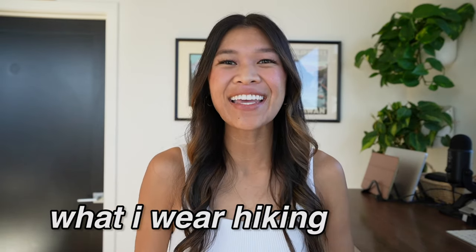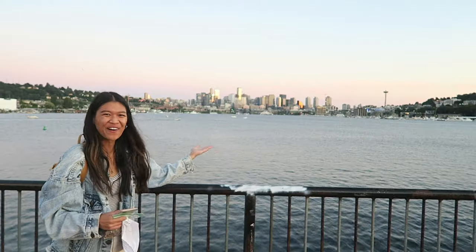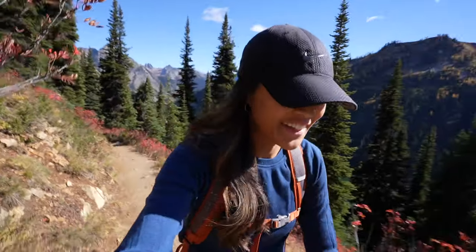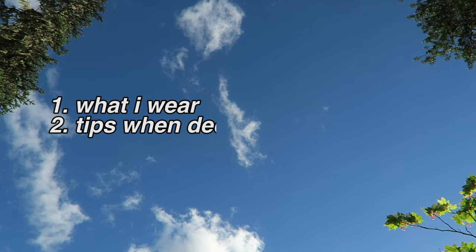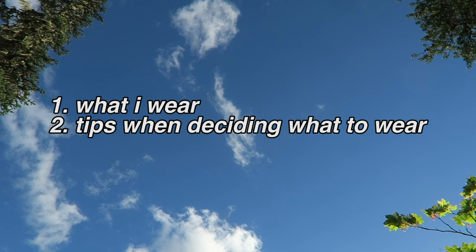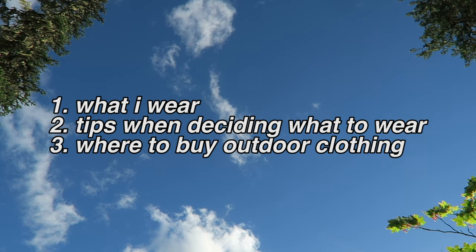Hi everyone, I'm Kelly, and today I will be talking about what I wear hiking, backpacking, and camping. I currently live in Seattle, Washington, where I do a lot of hiking, backpacking, and camping. Today I wanted to share with you all what I wear, some tips on deciding what to wear, and also where you can buy outdoor clothing.